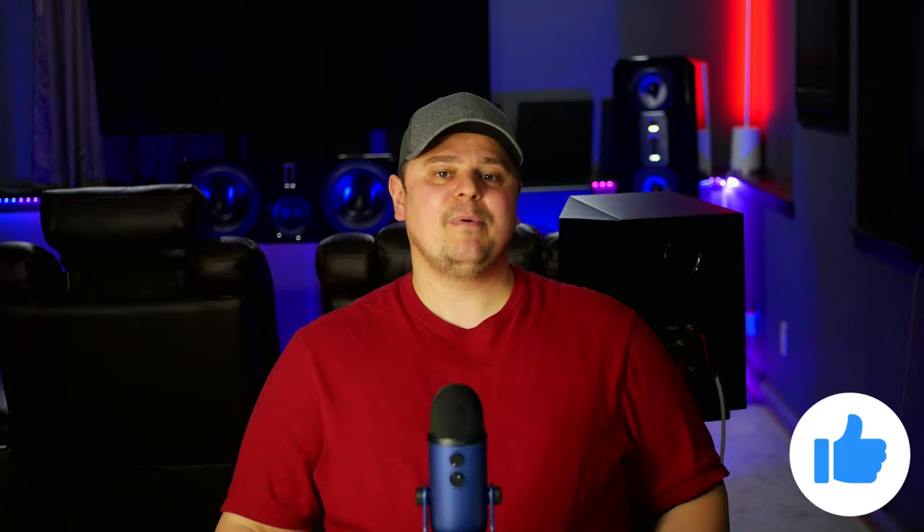If you haven't subscribed, make sure you do, tick the bell icon, and please take just one second to hit that like button — I truly do appreciate it.